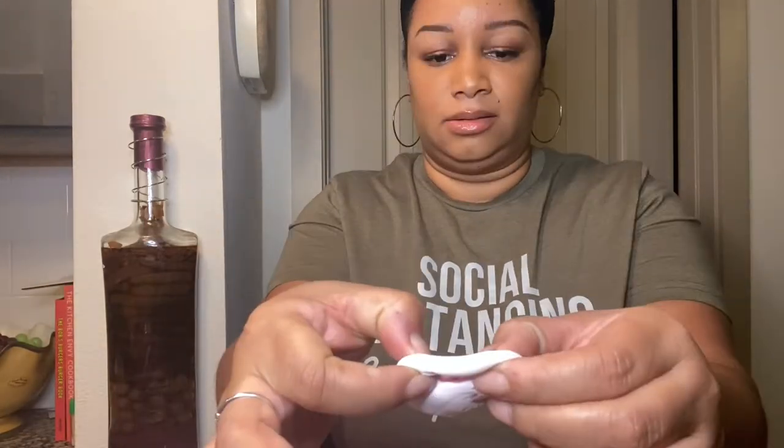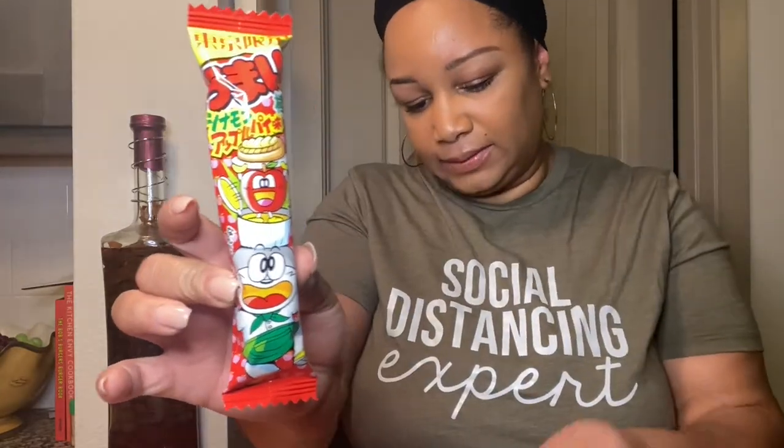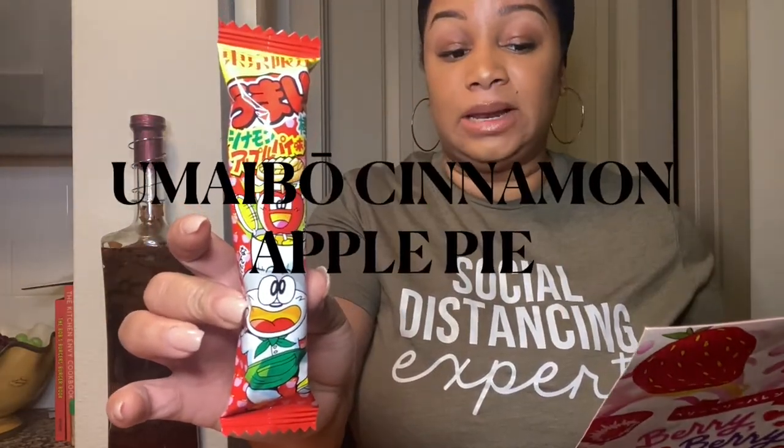The Strawberry Daifuku — it's a fluffy marshmallow filled with sweet and sour strawberry cream. So far everything marshmallow-y has been good. And this says Miyabo Cinnamon Apple Pie.